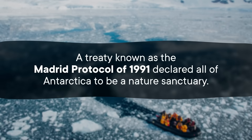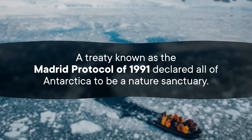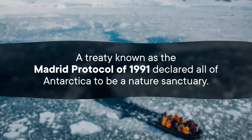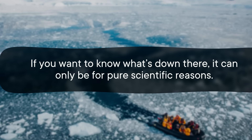Finding all of that stuff is certainly cool — pun once again intended — but scientists aren't content to stop there. They wanted to see what's inside all that hidden land and water, and that requires sampling. Truth be told, we haven't actually managed to sample all that much of Antarctica. A treaty known as the Madrid Protocol of 1991 declared all of Antarctica to be a nature sanctuary. If you want to know what's down there, it can only be for pure scientific reasons.